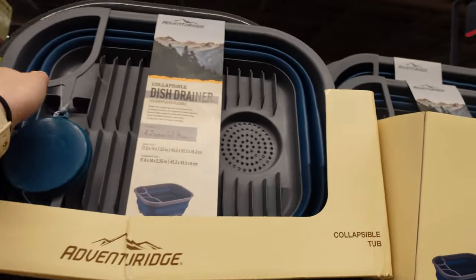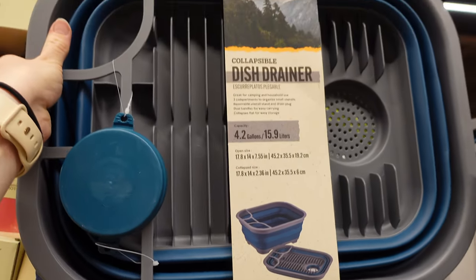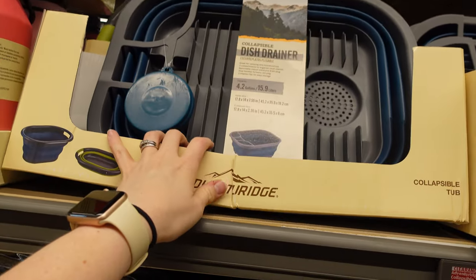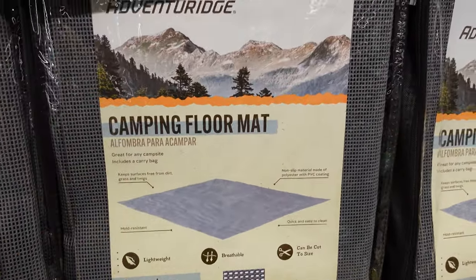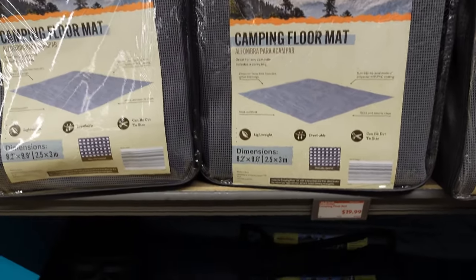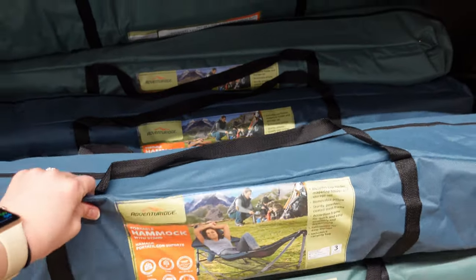Okay, they have like a dish dryer. This looks pretty nice — it's collapsible for $10. That seems like a really good price. They have some camping flooring mats. I feel like that's really needful when you're camping, and you know, you're old like me because I'm 30 and so old. You need a mat.